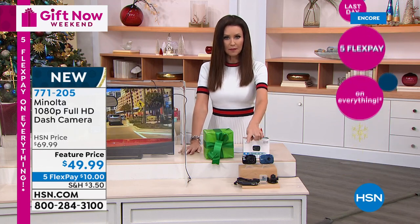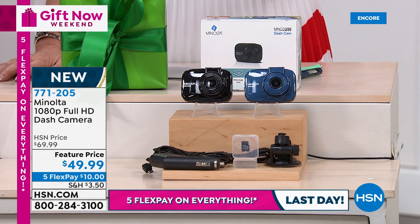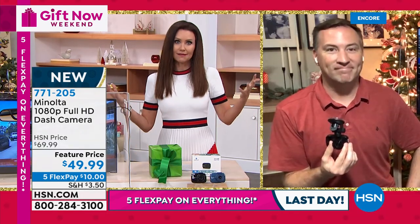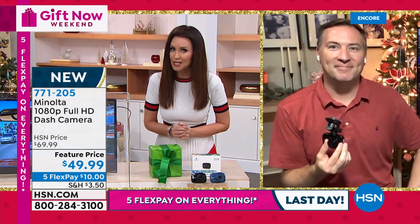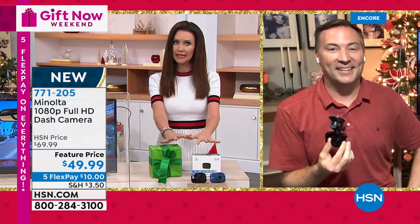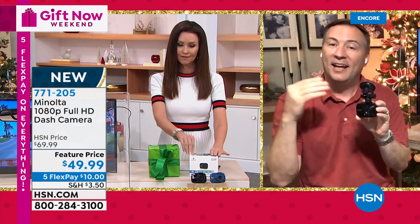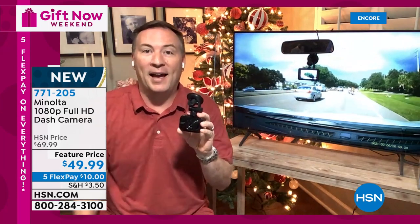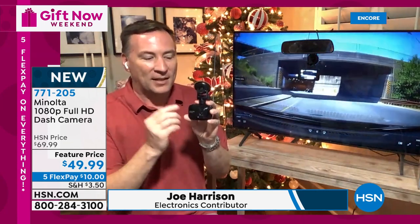We have blue and black, and this is one of the few cameras where you could also get two and put one in the rear of your car as well, because that's often where we have some issues. Joe Harrison, welcome back — we used to have lots and lots of dash cams but haven't been able to get them in stock in a long time.